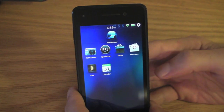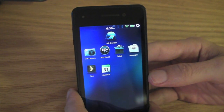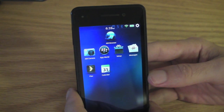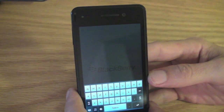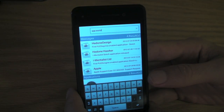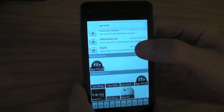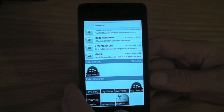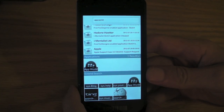So you can say: search for App World. It gives you your messages and the applications — like a universal search-like feature — so that you can pretty much see everything that's going on there.